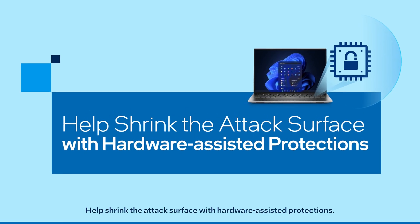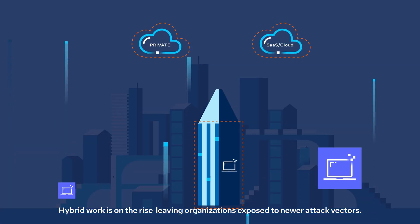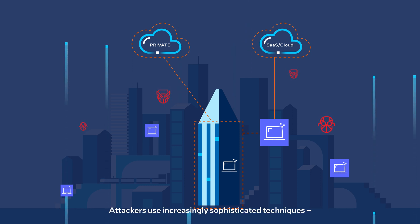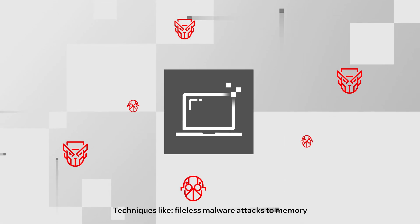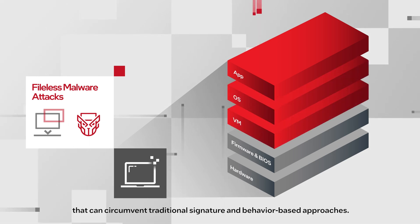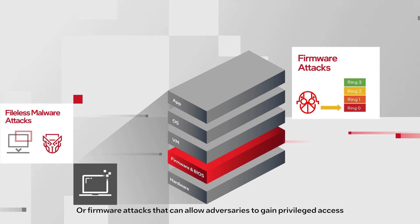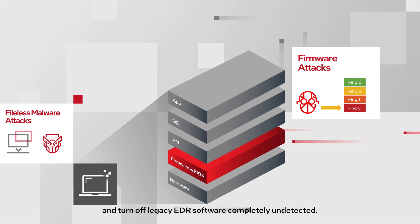Help reduce the attack surface with hardware-assisted protections. Hybrid work is on the rise, leaving organizations exposed to newer attack vectors. Attackers use increasingly sophisticated techniques, often blending in with valid system processes — techniques like file-less malware attacks to memory that can circumvent traditional signature and behavior-based approaches, or firmware attacks that can allow adversaries to gain privileged access and turn off legacy EDR software completely undetected.